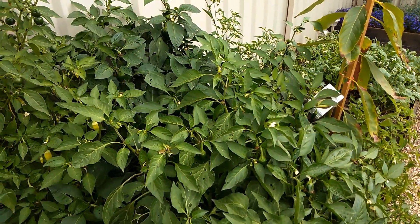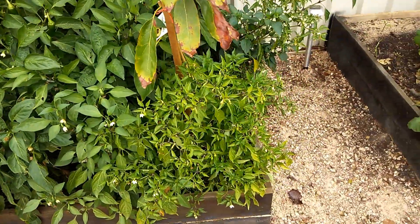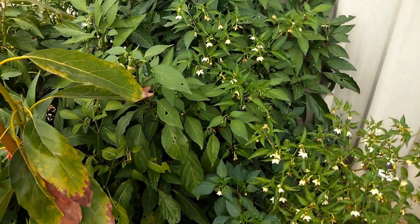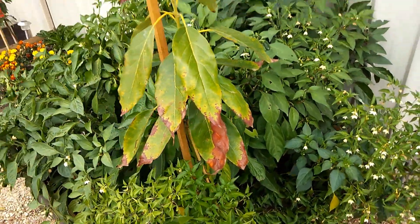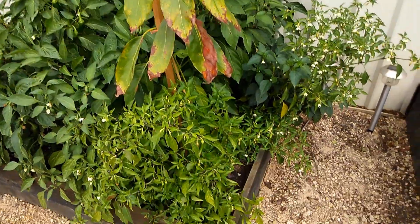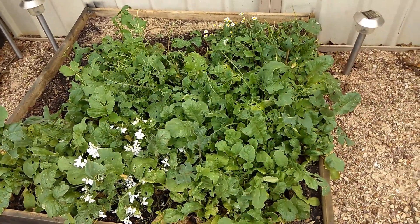I don't put any kind of chemical fertilizer or stuff — I only use organic. It just smells really bad when you do it, but then your vegetables turn out really nice. This is an avocado plant, and here are some radishes. I love eating raw stuff, so you can just come to the garden and eat.